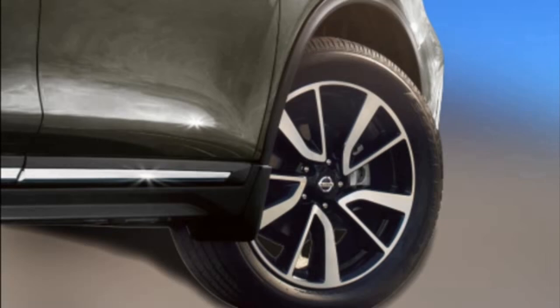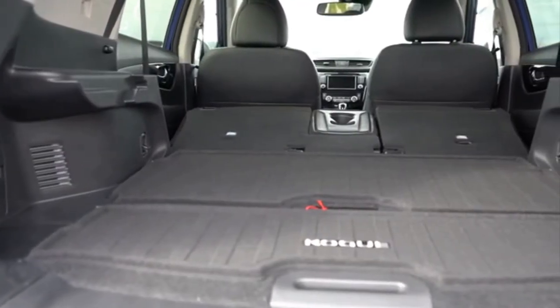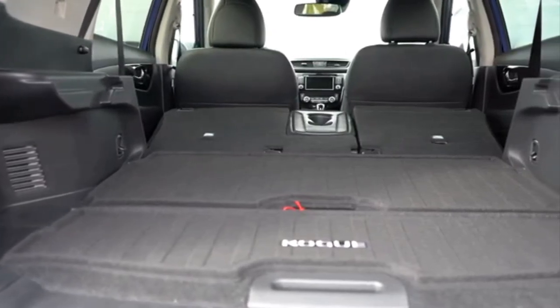The hybrid powertrain does not affect the luggage space much, and the standard divide-and-hide flexible seat folding system should also be mentioned.